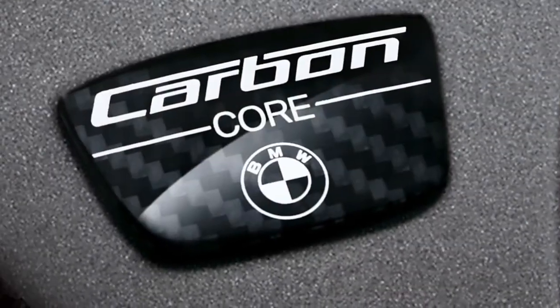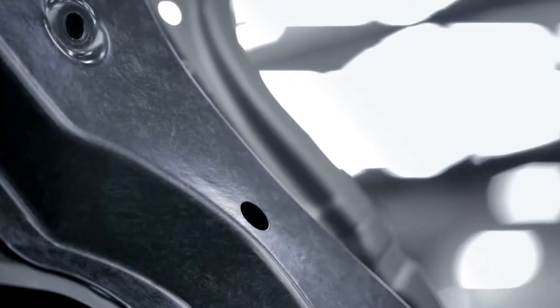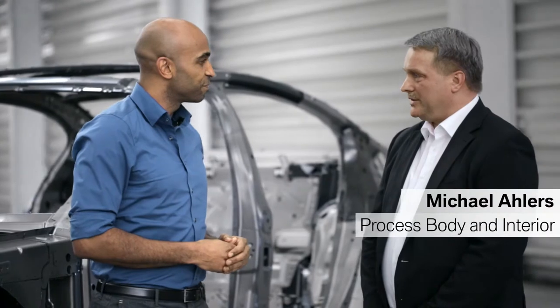BMW was the first car manufacturer to use carbon fiber in production cars and is also using this intelligent lightweight material in the all-new BMW 7 Series. We're here at the BMW plant in Landshut, Germany, near Munich. Can you tell us a bit more about the carbon fiber used in the BMW 7 Series?